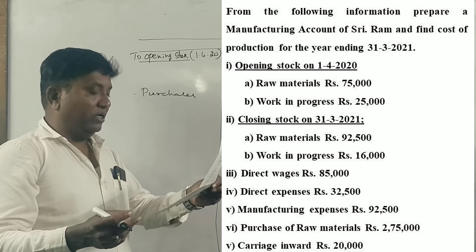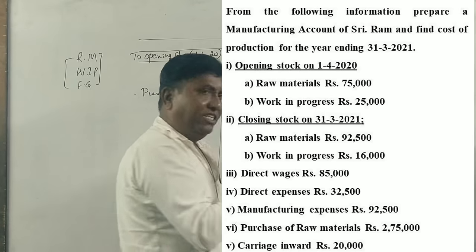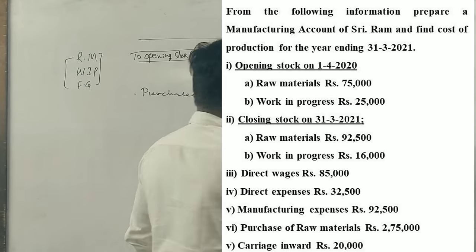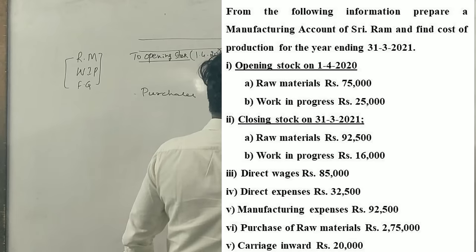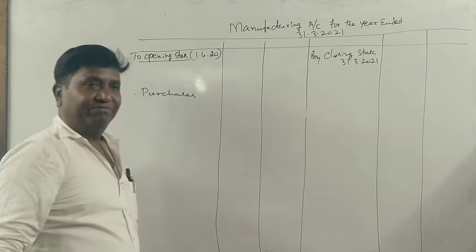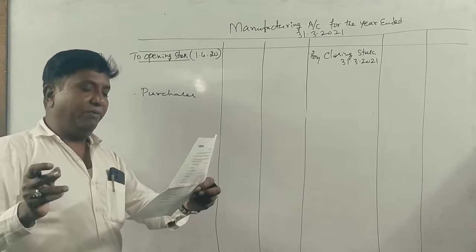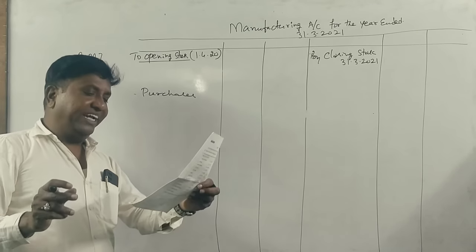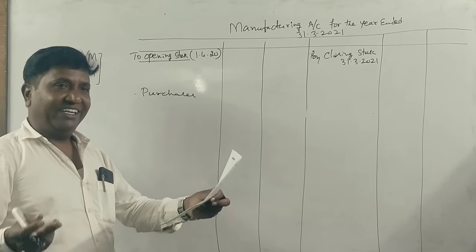Now, the cost of production — we need to work this out. Opening stock as of 1st April 2020: raw materials and work in progress. Closing stock: raw materials and work in progress. Then direct wages, direct expenses, manufacturing expenses, purchase of raw material, and carriage inwards.